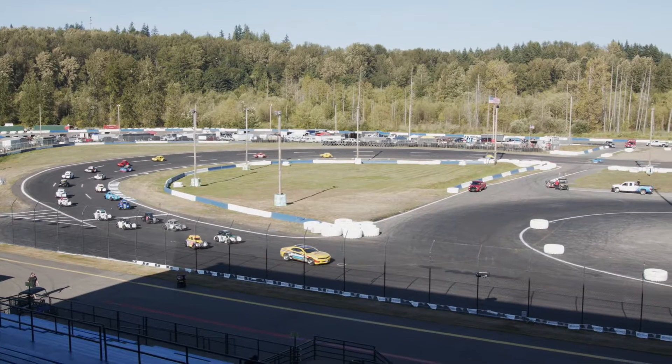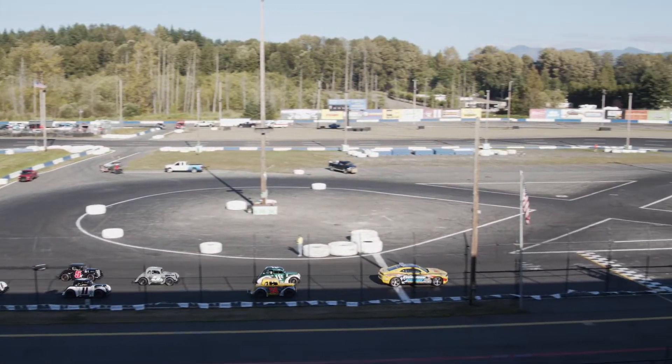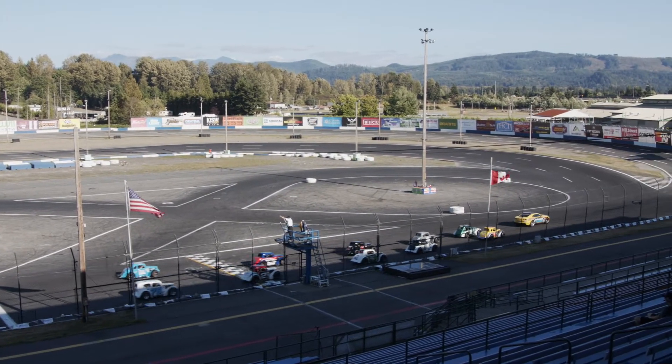Chad Sinner in car number 11C will be on the pole. Outside of Sinner in the 54 will be Trace Thompson. Garrett Archer, there's a familiar name, in the 5X. Outside of Archer is Rick McNeil in the 11M. Devin West in the 5W. Outside of Devin to round out row 3 is Chris Belanca. Robert Clark is in car number 36 inside the fourth row.